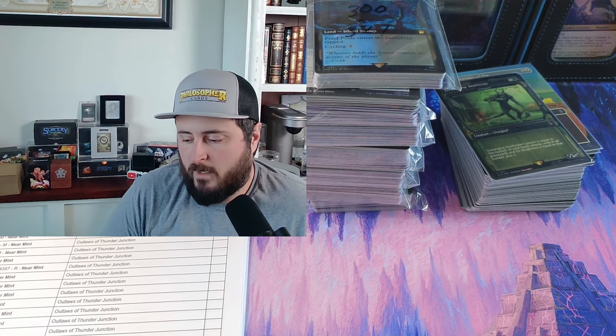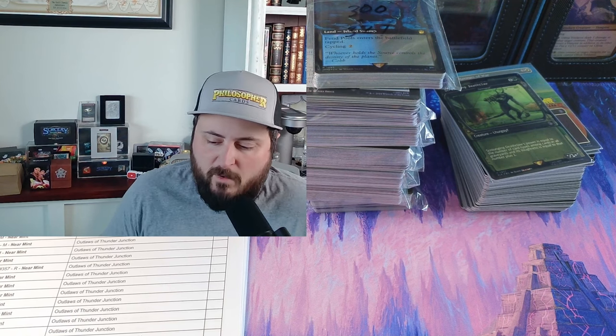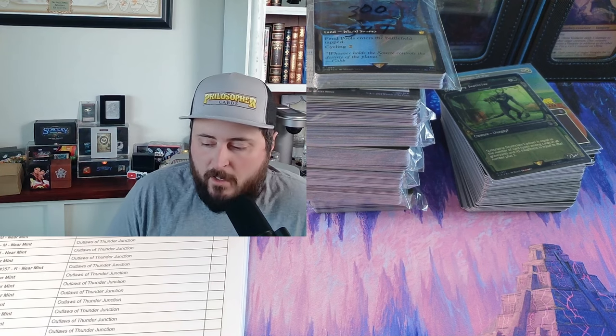So the first video in the series outside of this prologue will talk about when do you sell on TCGplayer versus eBay. Then we'll go into the different seller levels on TCGplayer — seller level one through four — the different requirements of those levels and when you should expect to hit them, and why TCGplayer structures it that way.